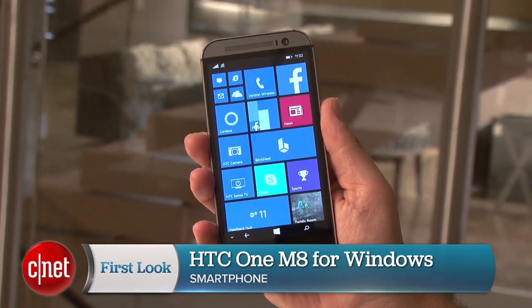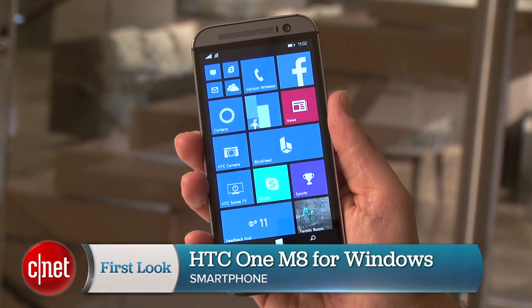Hi, I'm Scott Stein. Remember the HTC One M8? Well, there's a Windows Phone 8.1 version, the HTC One M8 for Windows, and it's now available.